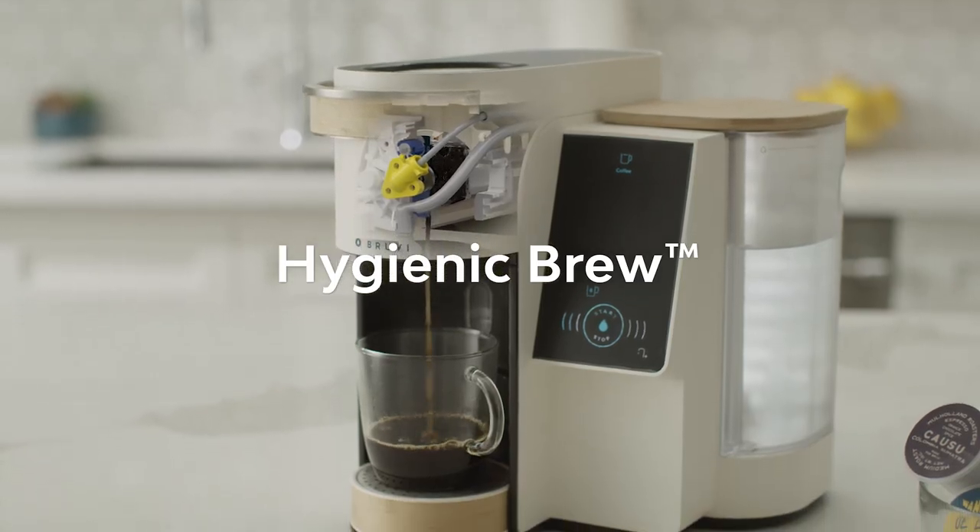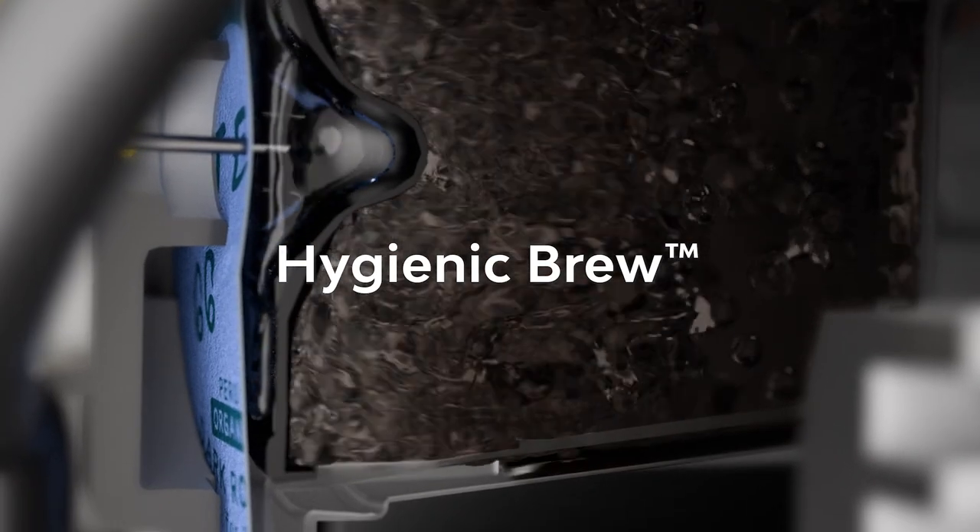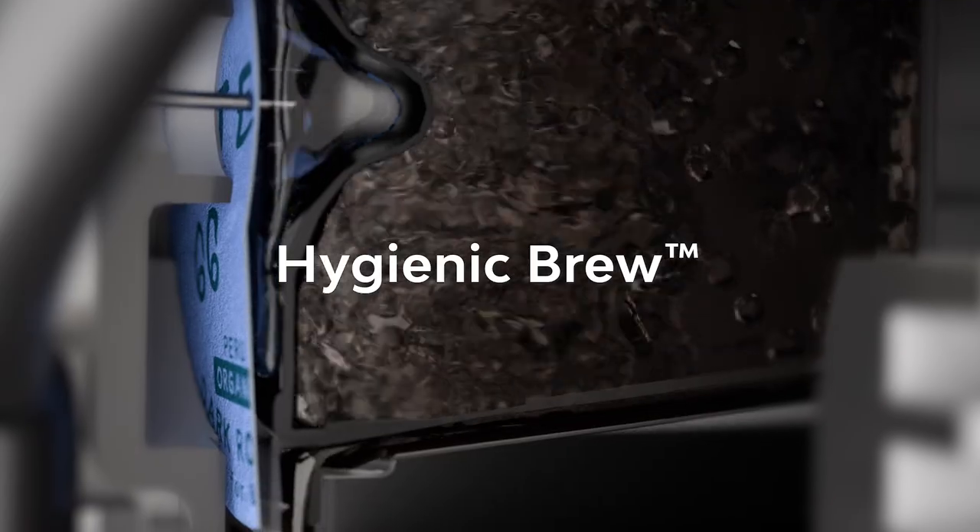And only BrewVee has proprietary hygienic brew technology. That means a cleaner cup, no flavor cross-contamination, and no daily rinsing.